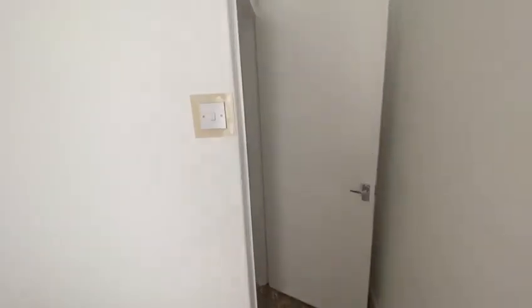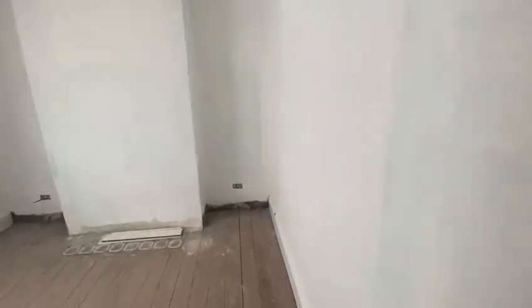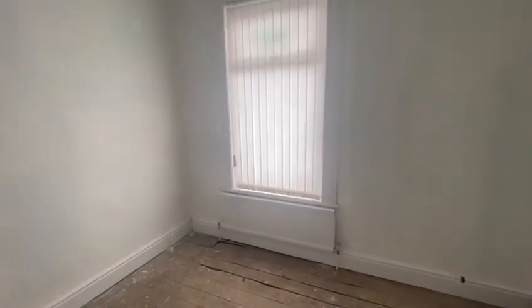The small bedroom has been decorated. The larger bedroom to the front needs another coat of paint.